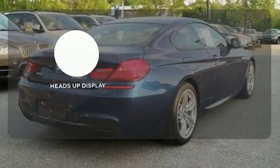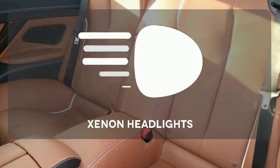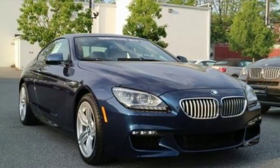Heads-up display puts the important information in your line of sight for a safer drive. Illuminate your path with Xenon Headlights. Take a test drive in this amazing luxury car today.